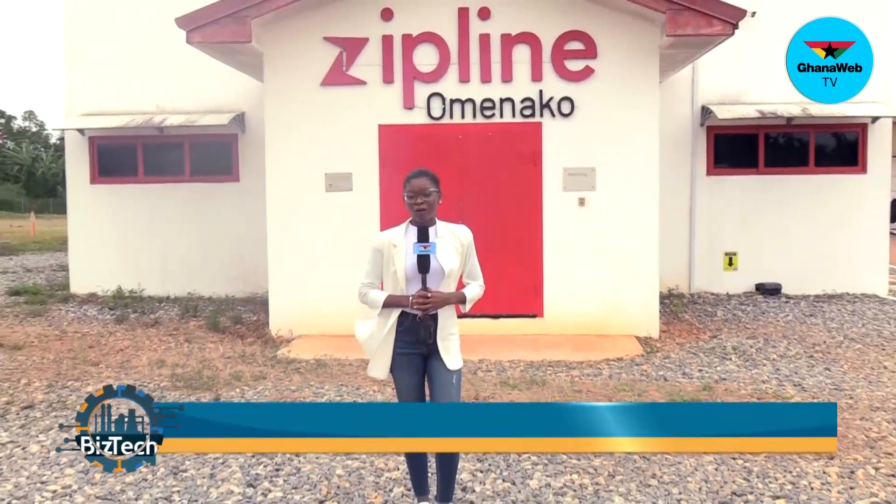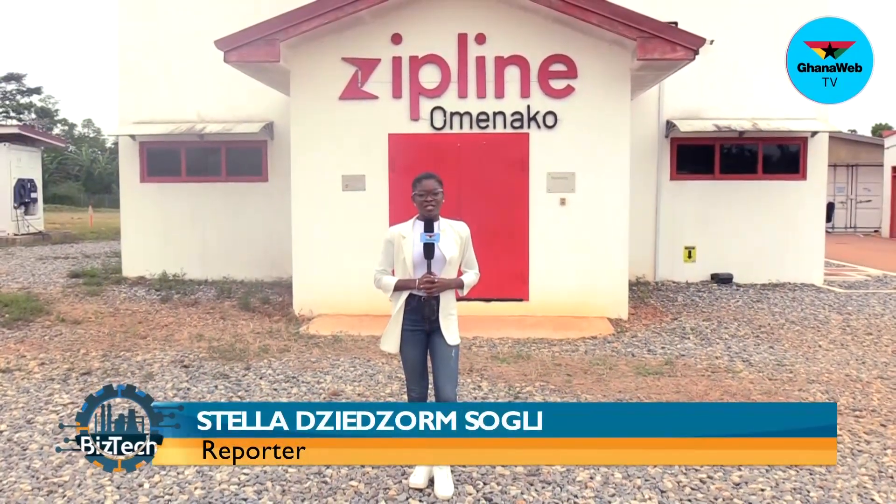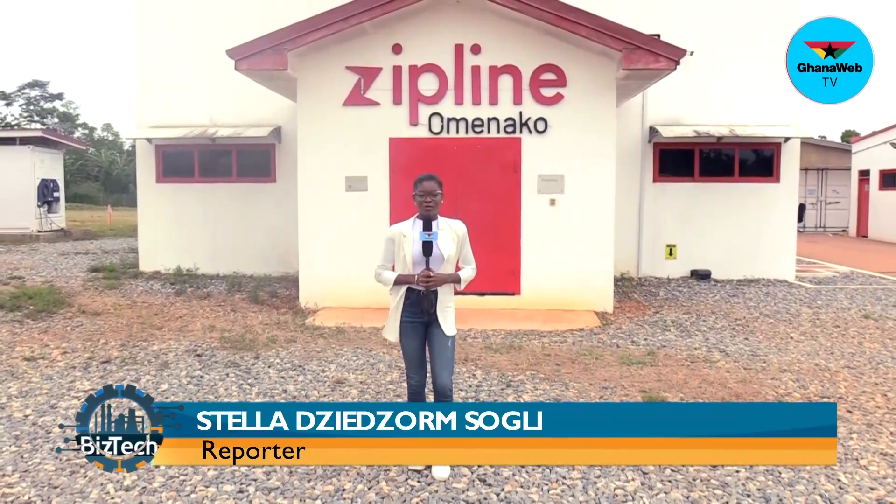It's been four years since one of the world's largest medical drone delivery services was launched here in Ghana. Today I'm at Omenako in Suhum to take a tour of the place and also join Zipline in celebrating four years of delivering medical services to the people of Ghana. Welcome to Best Tech on Ghana Web TV. My name is Stella J. Jomsugli.